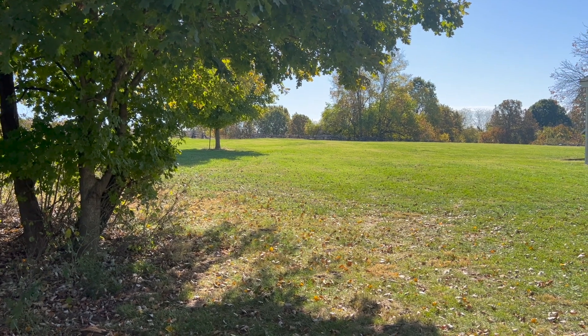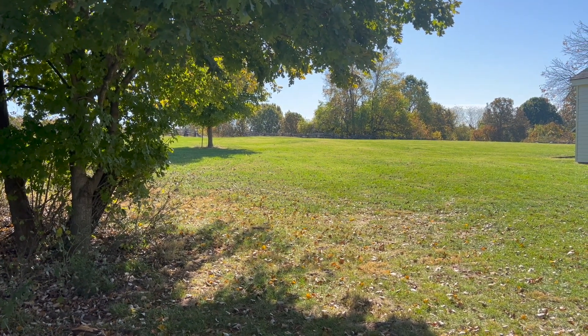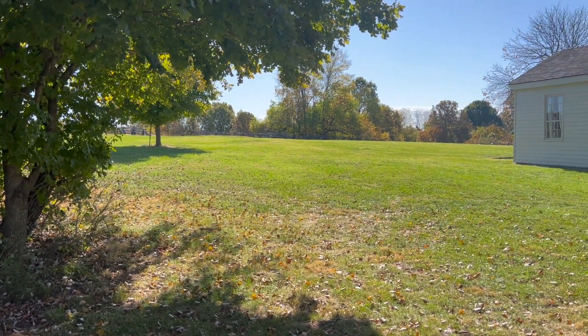We're out here at the battlefield site for the Battle of Wilson's Creek, and we're right out here next to the Ray House.